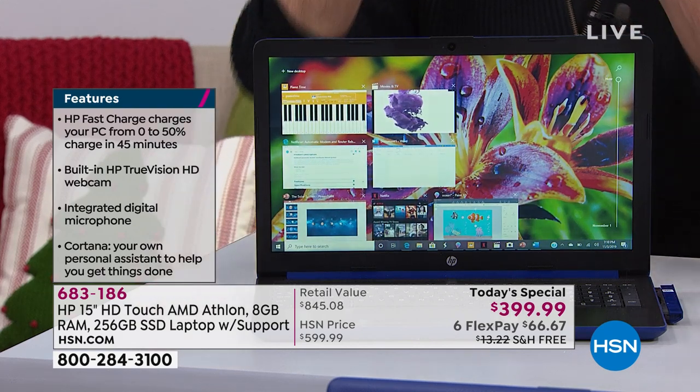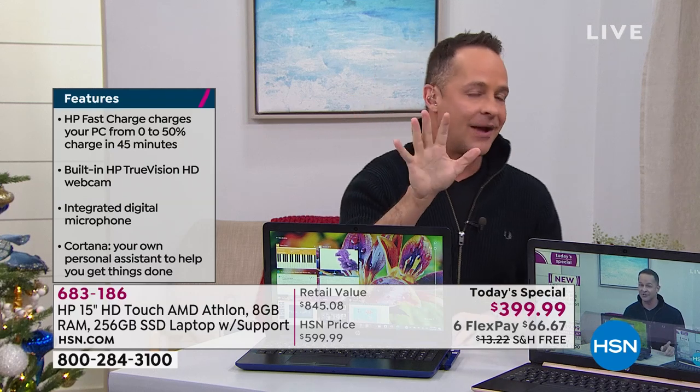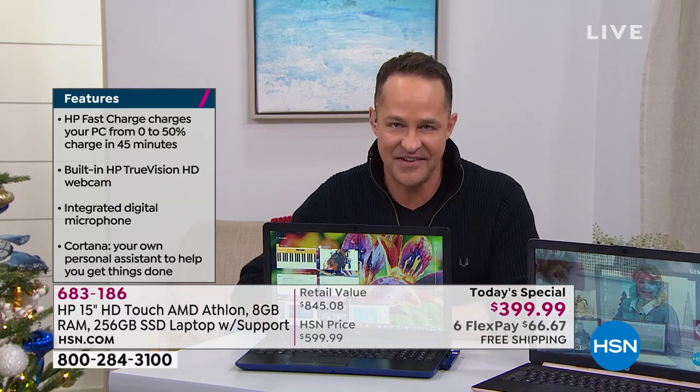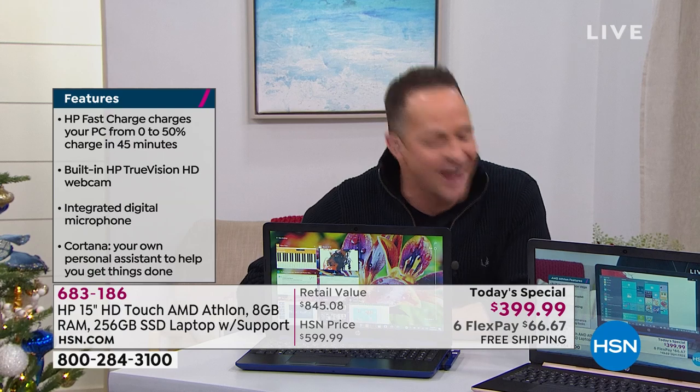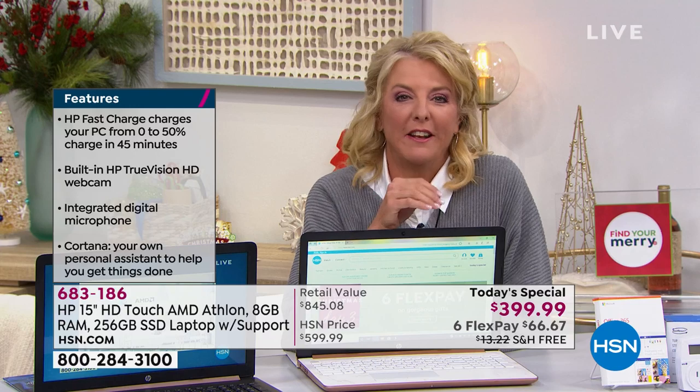It has HP Fast Charge. HP Fast Charge means you can charge your computer to half full — which is five hours of battery life — in just 45 minutes. That's delicious. Everything about this is so right today.